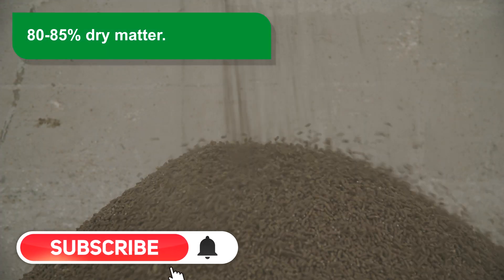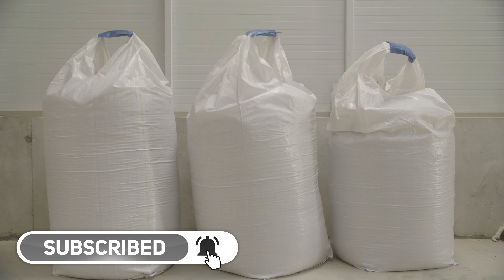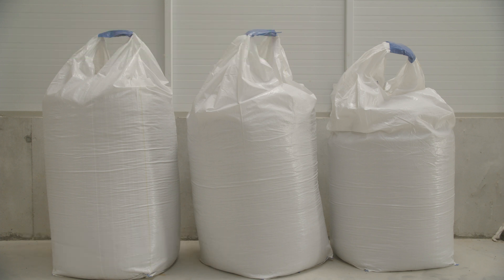Fertilizer efficiency. The product obtained has between 80 to 85% dry matter, which makes it very manageable and can even be pelletized for better distribution with the usual machinery.